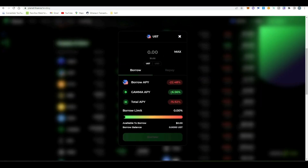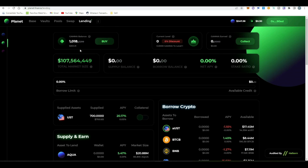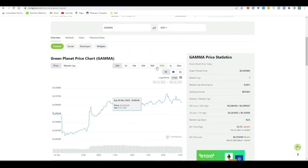But that's not all — in this strategy we're going to use the GAMMA token to get a better level and therefore a discount on the cost of borrowing UST. I bought $300 worth of GAMMA tokens. To get to Level 3 you only need 10% of your supplied amount — but make sure you account for the fact that as you loop, your total supply gets higher. As explained in the Planet team's Twitter: if you have 10K UST in the supplied side you need at least 1K or more in GAMMA.